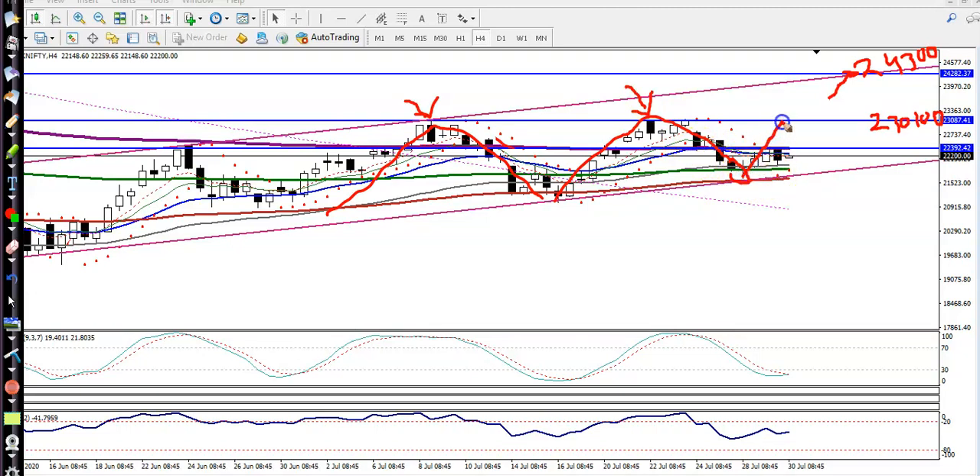So if price pushes up, 23,100 will be our first target. If price breaks that level, the next target will be 24,300. As I said yesterday, I was looking for a breakout at the level of 24,400 — I think those of you who are following me will remember.